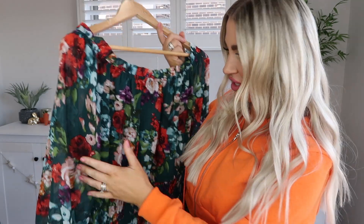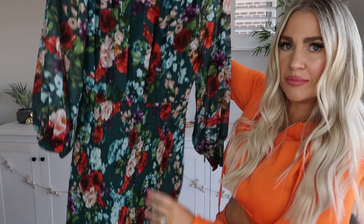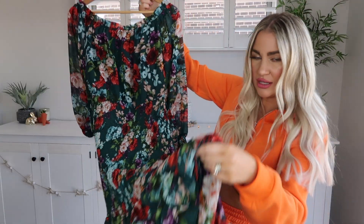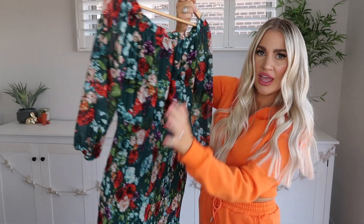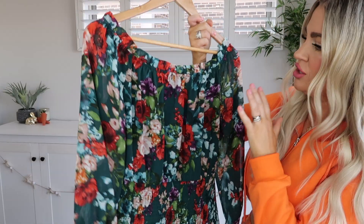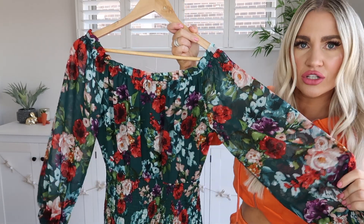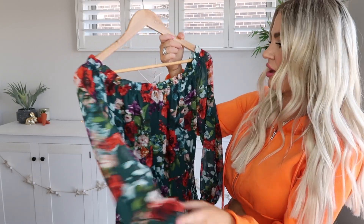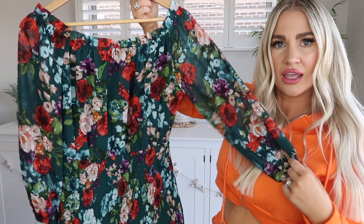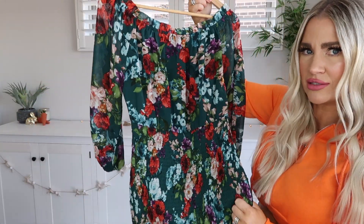Now for something a little bit fancy — I picked up this really stunning floral printed maxi dress. It's got beautiful frills down the bottom and I thought it'd be so nice to wear during autumn or winter if you had a nice event to go to. You can always layer it up with a nice faux leather black jacket if it's very cold. I thought it was really pretty when I saw it on the website.